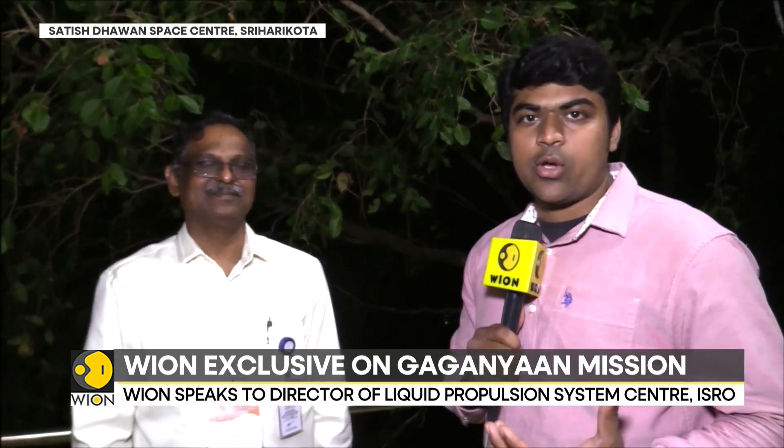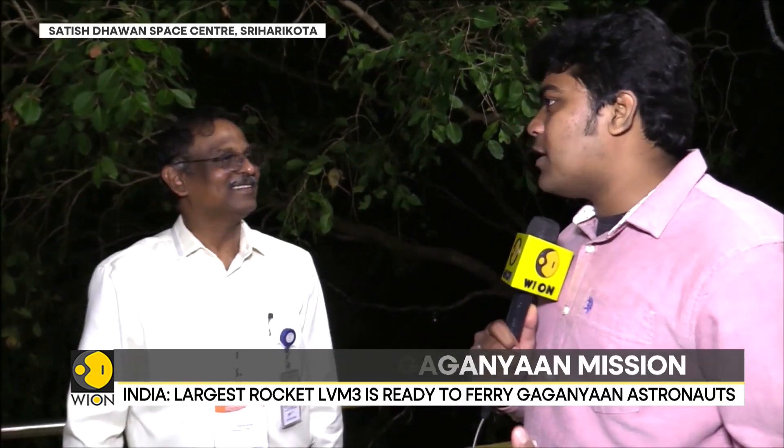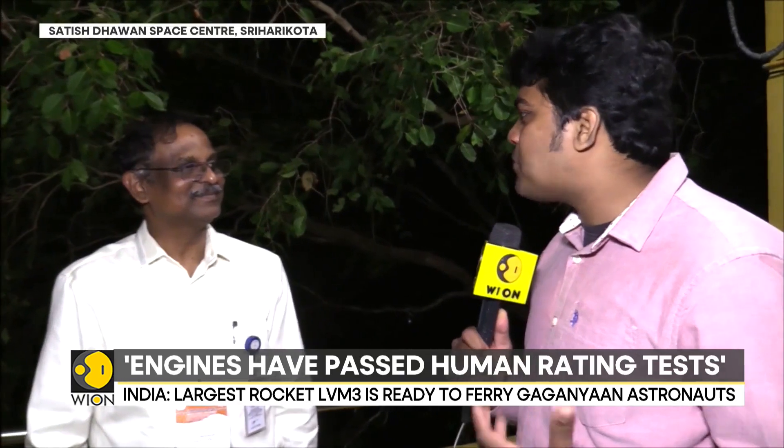India has a lot of rockets that are powered by liquid-fueled engines. Liquid-fueled engines are the most sophisticated to master. It is the Liquid Propulsion System Center that actually develops these engines for Indian rockets. We're joined by Dr. Narayanan, the director of the center. Kindly tell us — you've readied all the engines required for the Gaganyaan program. They're just raring to go, right?